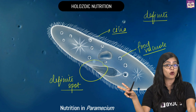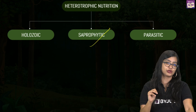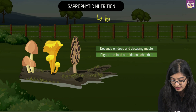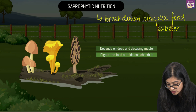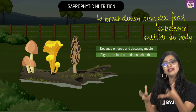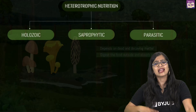Not all organisms show holozoic mode. Some organisms cannot break things down within their body — they must break it outside first and then absorb it. Such organisms show saprophytic mode of nutrition. The most common example is fungi. Fungi break down complex food substances outside the body using enzymes, converting them into simple soluble forms and then absorbing them. They are mainly found depending on dead and decaying matter, which is why we call it saprophytic mode of nutrition.